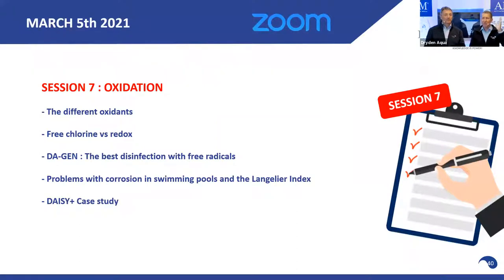Outlook for session number seven next week: we will talk about oxidation — all the different oxidants, a little about ozone, chlorine, and free radicals. We'll explain the difference between free chlorine, ORP, and redox potential. Then we'll briefly discuss corrosion and the Langelier index — where corrosion comes from. That's something we deal with in Europe and I'm sure you have it in America too.